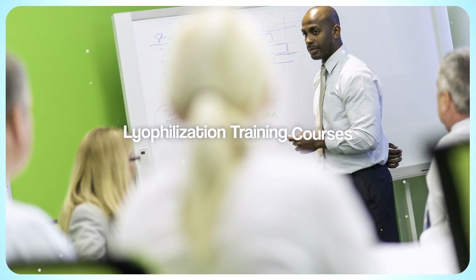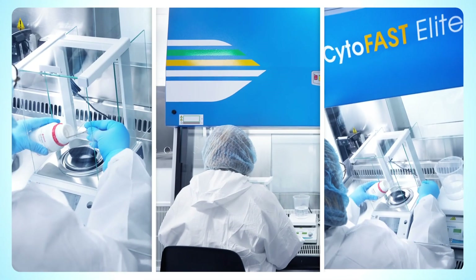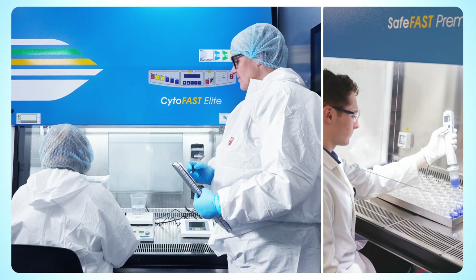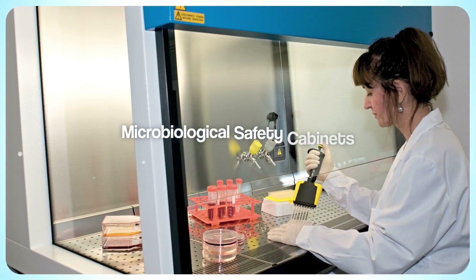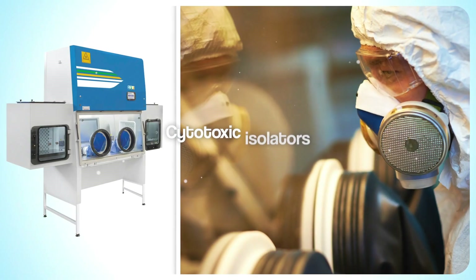Along with consultancy and lyophilisation training courses. Our airflow lab equipment division specialises in airflow equipment from Faster SRL to protect personnel, products and the work environment from hazardous substances. The product ranges include microbiological safety cabinets classes 1, 2 and 3, fume cabinets and cytotoxic isolators.